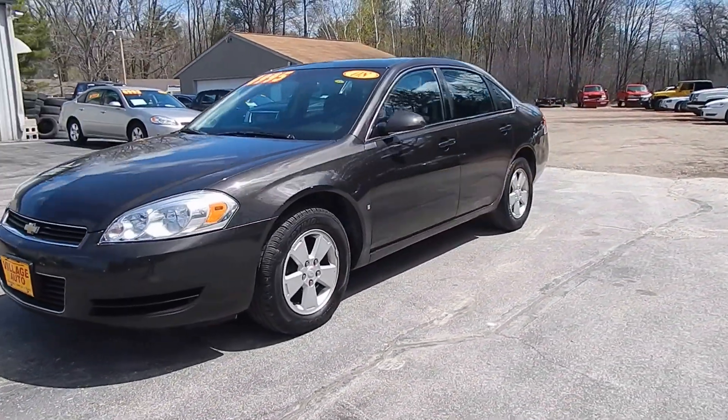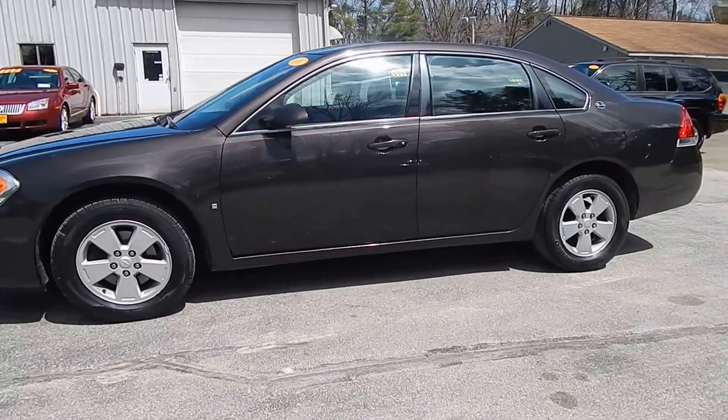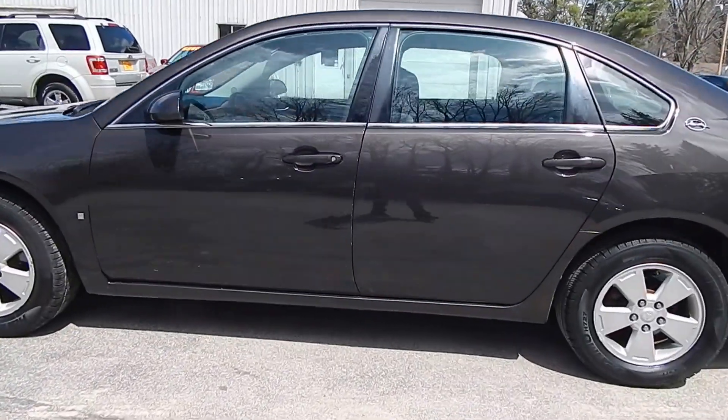It's got the 3.5 six-cylinder. It has an accident-free auto-check.